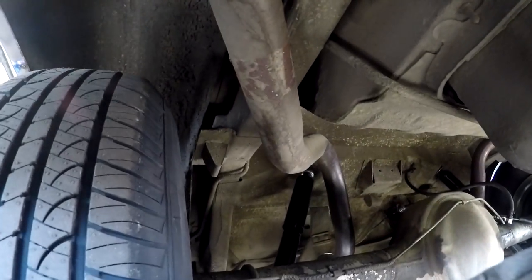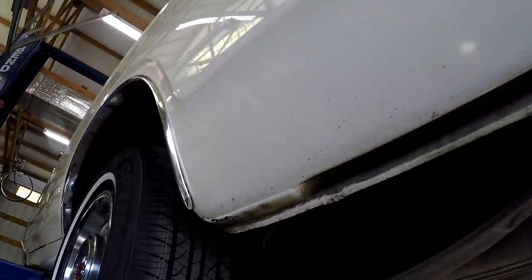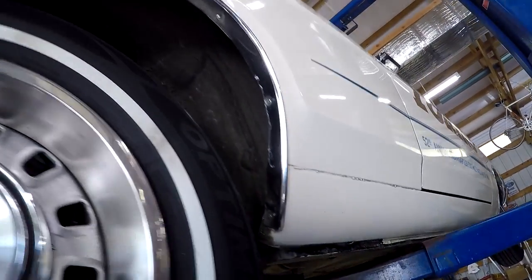Trunk drop-offs are in great condition on both sides. The bottom of the quarters — not rusty, original spot welds, very, very clean. On this side as well, all the original spot welds, no little bubbles or pimples, very, very clean. Real nice rockers.